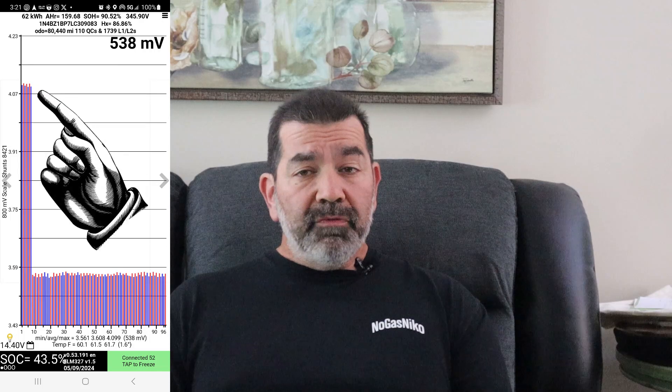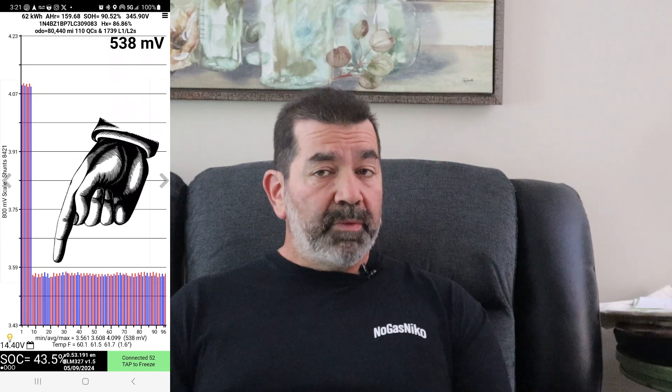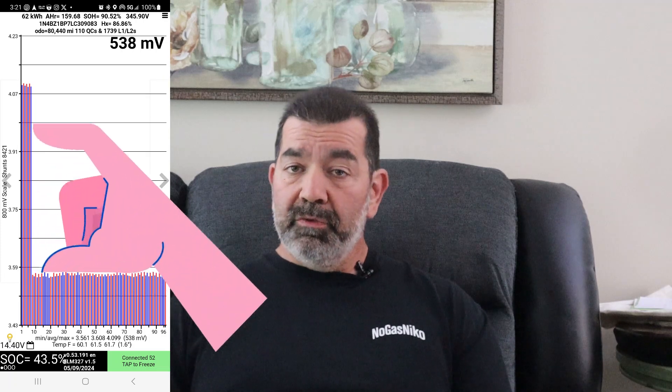On Leaf Spy I'm showing 4.12 volts on the new cells — you can see the ones with the giant spikey spike — and about 3.6 volts on all the rest. So half a volt difference between the new cells and the old cells. That's not good. The car drove fine, so I thought no big deal — maybe give it a few cycles of charging and discharging, let the BMS do its thing and balance out.